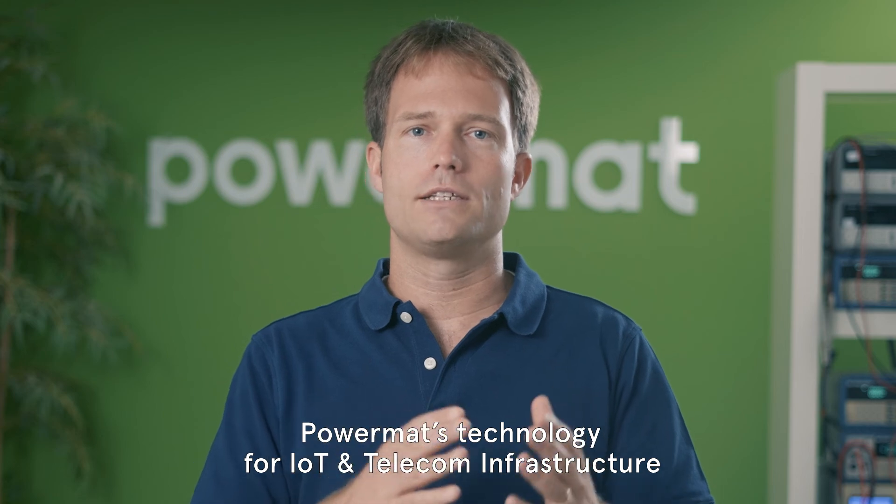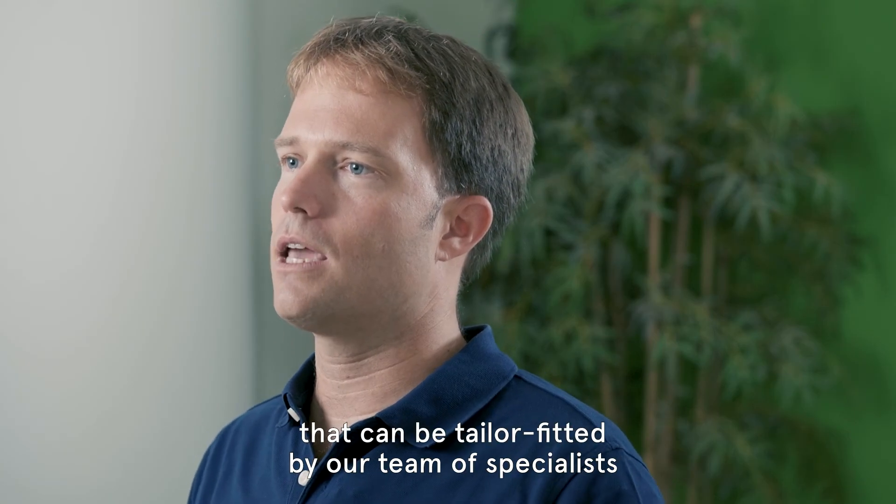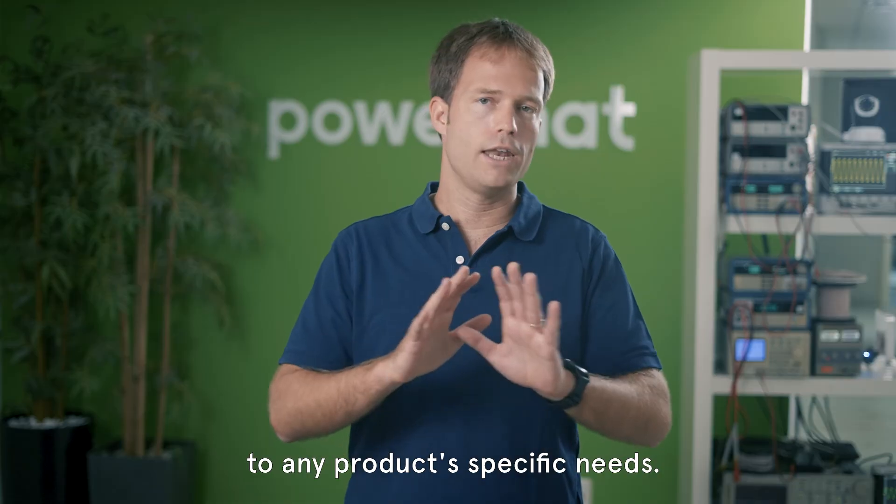Powermatt's technology for IoT and telecom infrastructure provides end-to-end reference designs that can be tailor-fitted by our team of specialists to any product's specific needs. Thank you.